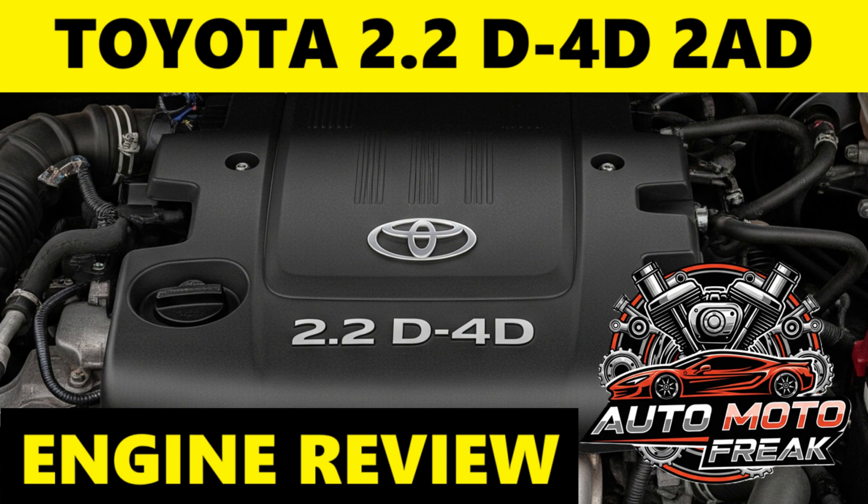Versions: the 2AD engine family had two main versions — the 2AD-FTV (the standard D-4D, typically with lower power and often a simpler DPF system) and the 2AD-FHV (the higher output DCAT version featuring the more complex NOx reduction system with a 5th injector). These engines were ultimately phased out of many Toyota models in Europe, often replaced by BMW-sourced diesel engines like the 1.6L 1WW and 2.0L 2WW, or more recently hybrid powertrains, due to increasing emissions regulations and the high cost of developing new compliant diesel engines.